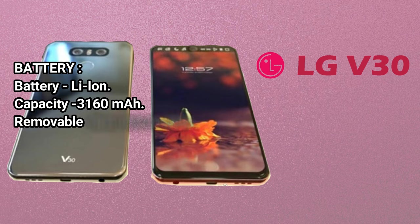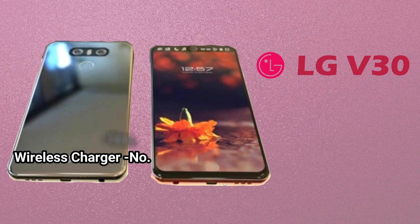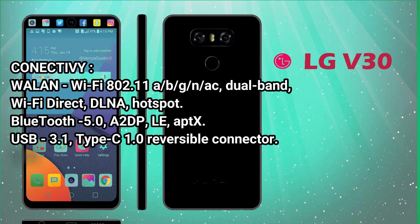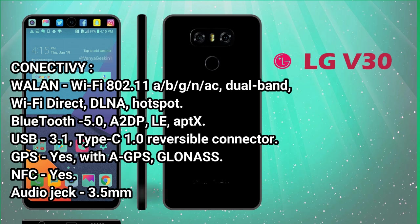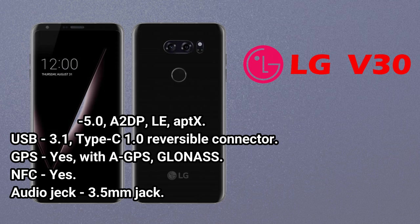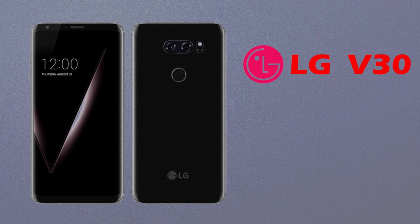Battery: Li-ion, capacity 3160mAh, non-removable. Fast charging: Yes. Wireless charger: No. Connectivity: Wi-Fi 802.11 a/b/g/n/ac, dual band, Wi-Fi Direct, DLNA, hotspot. Bluetooth 5.0, A2DP, LE, aptX. USB 3.1 Type-C 1.0 reversible connector. GPS: Yes, with A-GPS and GLONASS. NFC: Yes. Audio jack: 3.5mm jack.